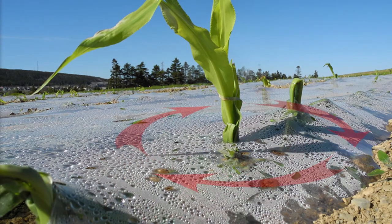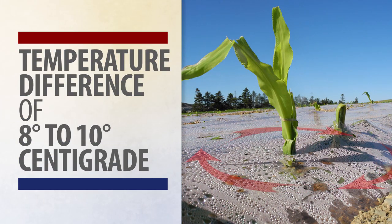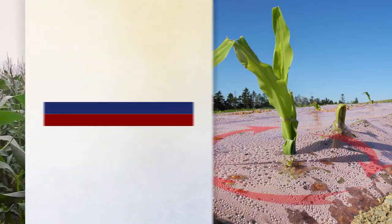The temperature difference is about 8 to 10 degrees centigrade between the soil and the air inside of the plastic mold and outside.